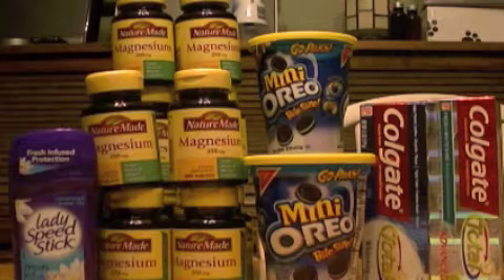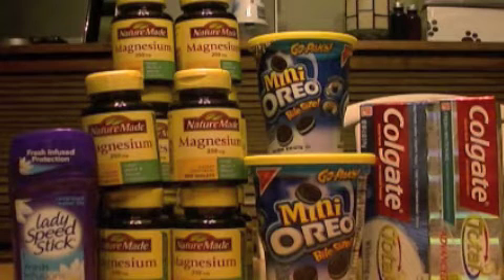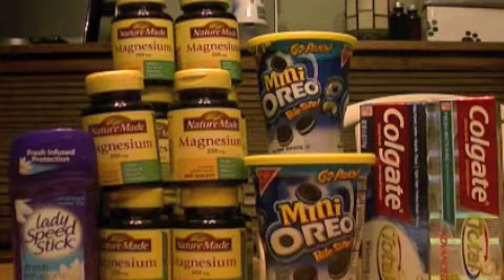At the end, my subtotal was negative $0.95. My tax was $1.22, leaving me a balance of $0.27. I got back a $1 Extra Care Buck for using my own bags, a $4 Extra Care Buck for the two toothpaste deals, and a $5 Extra Care Buck for the Lady Speed Stick for spending $15.